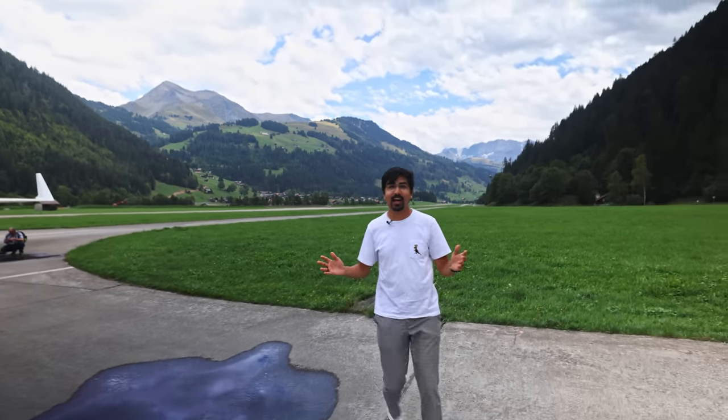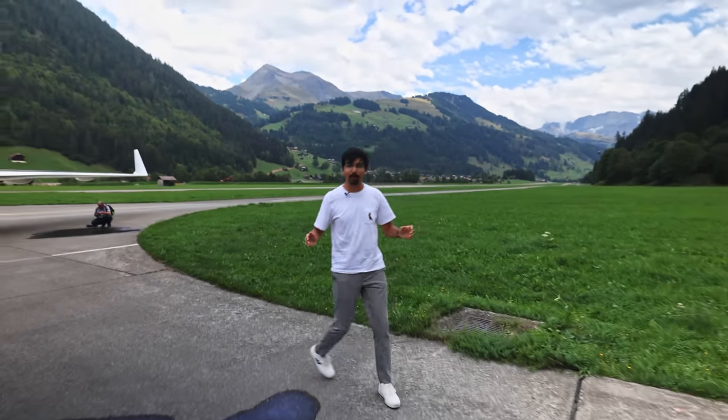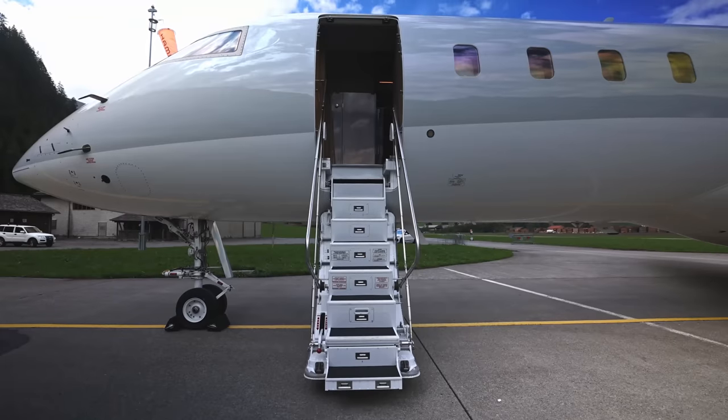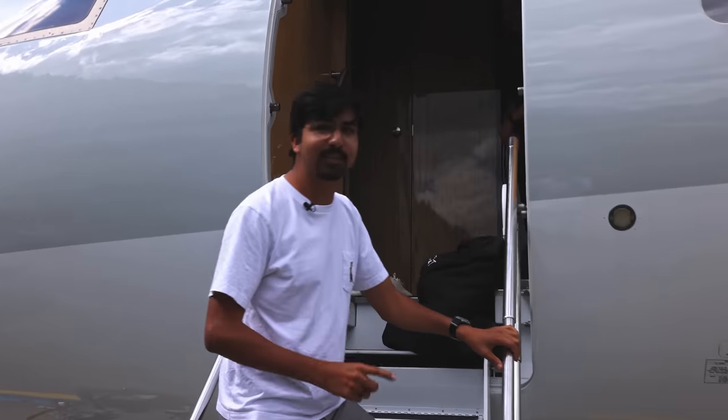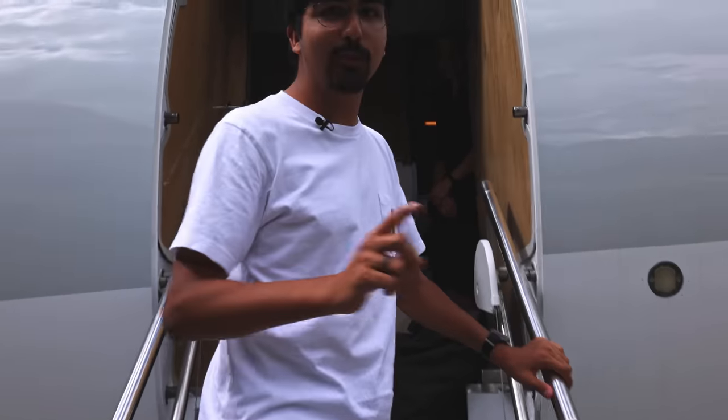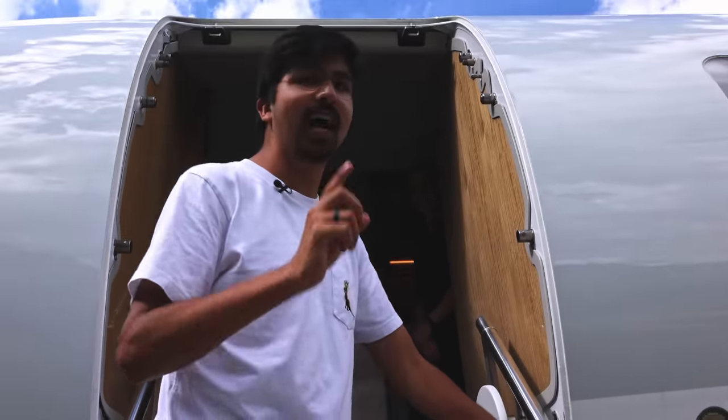Let's have a look inside the Bombardier Global 6000. As with every nice home, you have to take off your shoes — because as you will see, this home is really nice.